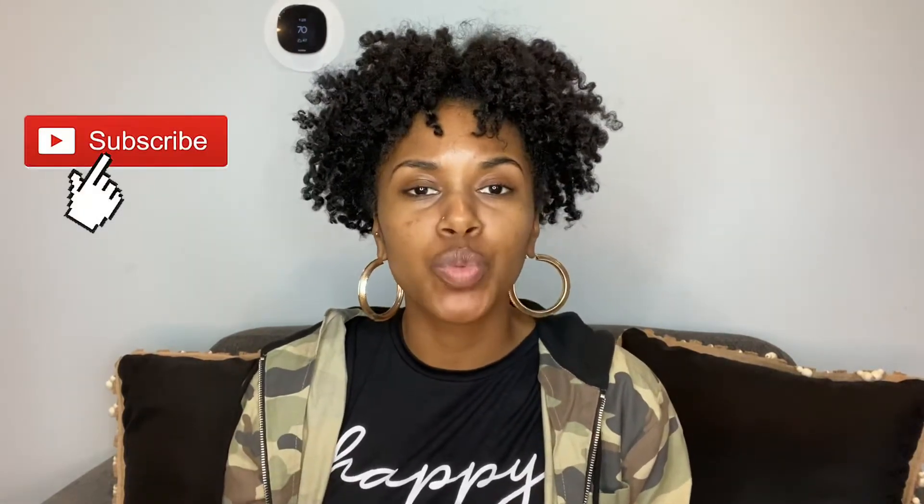Hey guys, it's your girl Mary here. I'm back again with another video. First things first, if you guys have not subscribed to my channel, make sure to do so right now. Hit that notification bell so that you won't miss any future uploads.